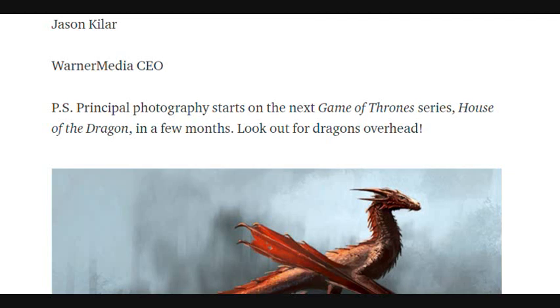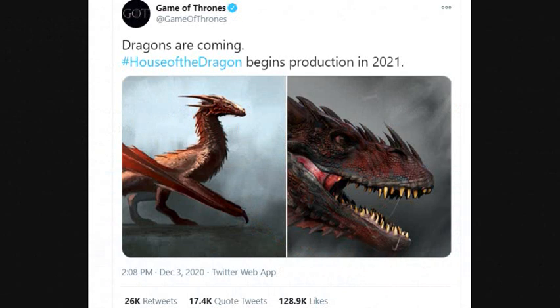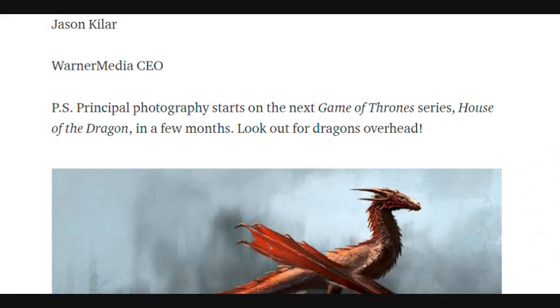When he posted it, after talking about the year in review and what's ahead for HBO, he added: 'Principal photography starts on the next Game of Thrones series, House of the Dragon, in a few months. Look for dragons overhead.' The official Twitter channel post just said filming starts in 2021, but the original thing Kilar said gives us a nugget of specific detail — filming in a few months.